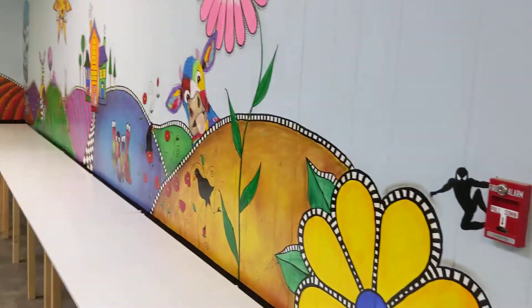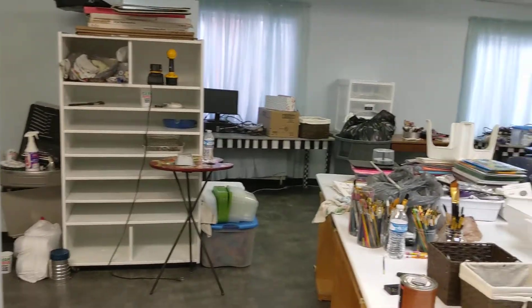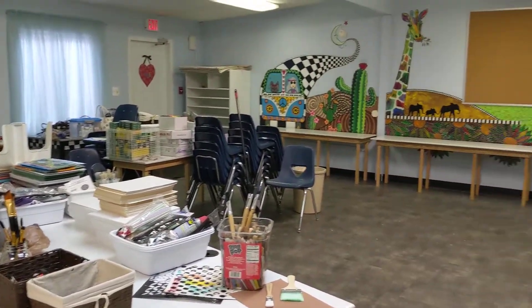Closet doorknobs — super fun. And back to the pandas. There's my art room so far. Almost done.